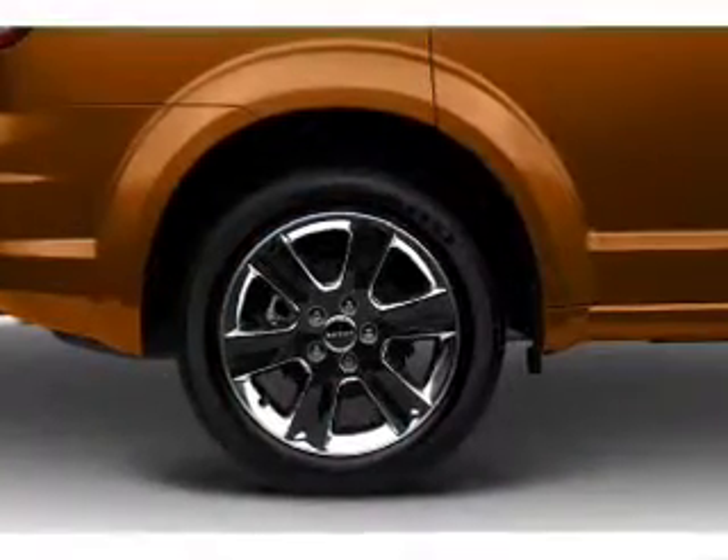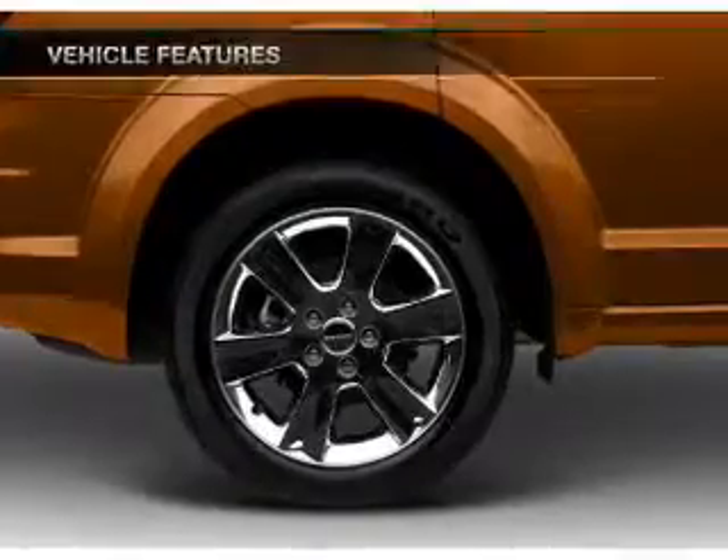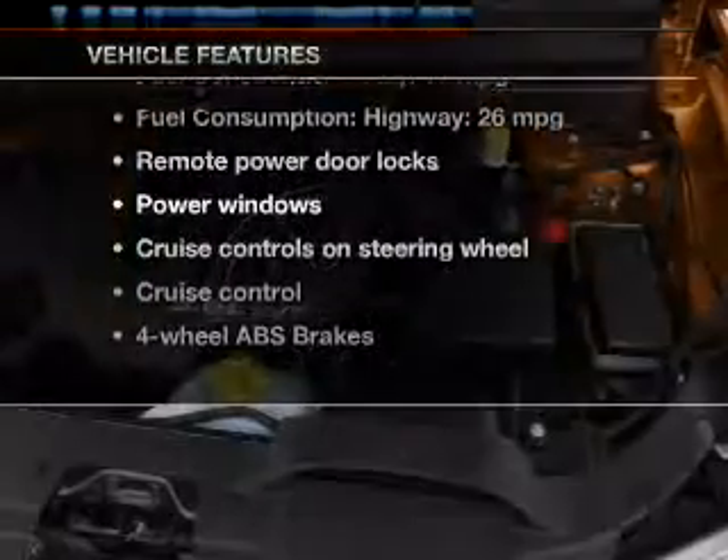Power and reliability are a great combination, and this vehicle has both. Plus, enjoy these notable features that are included in this vehicle.